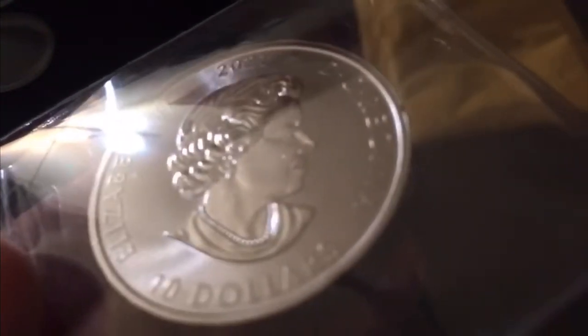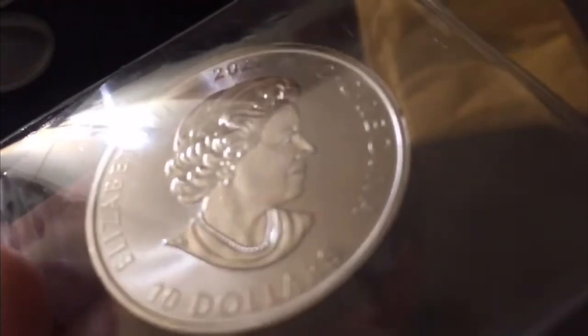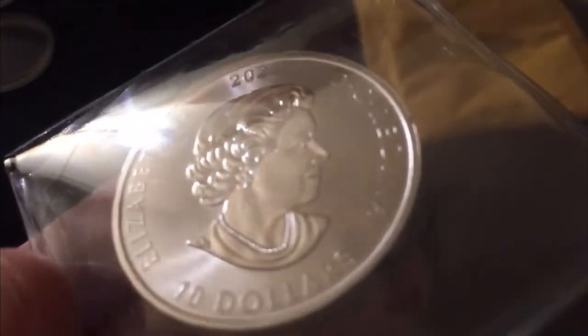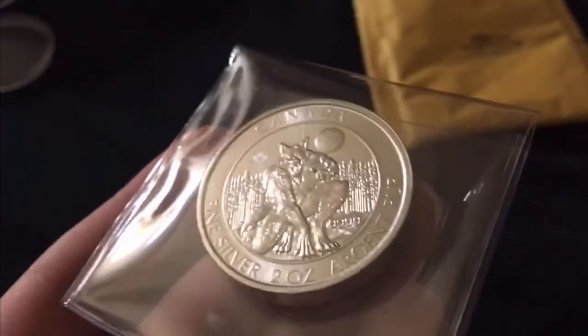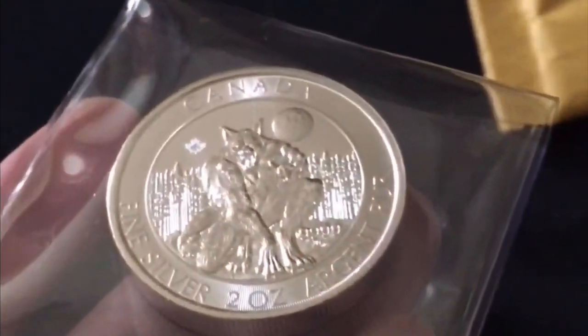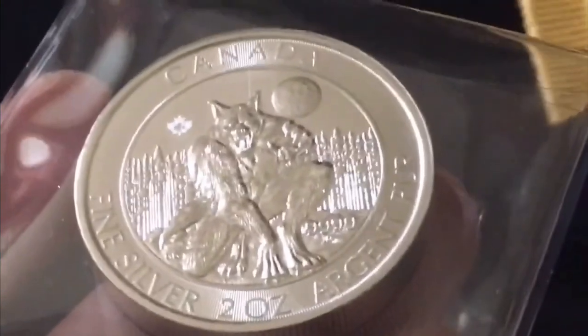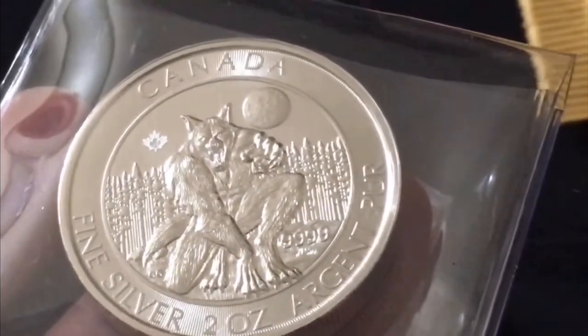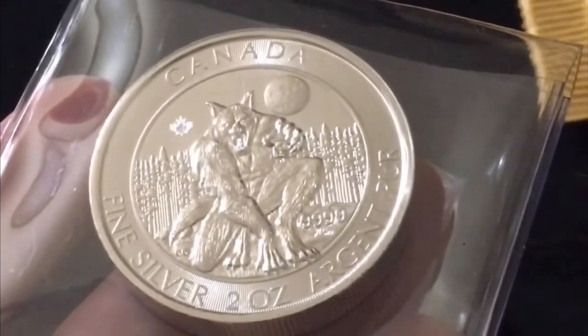Wow - Creatures of the North, check out this creature. Absolutely terrifying. On the other side we have the queen - wait, the queen's on this side, over here we have the werewolf. Look at that right there. Let me zoom in a little bit - wow, unreal, this thing is insane. So yeah, this is the Canadian Creatures of the North series, this is the second piece, finally released.